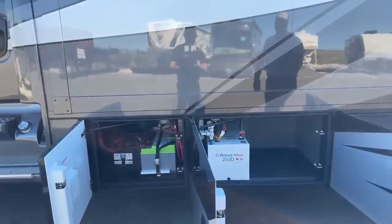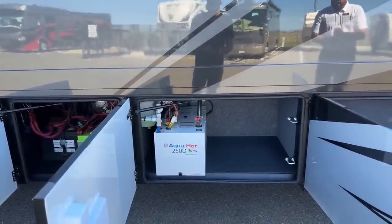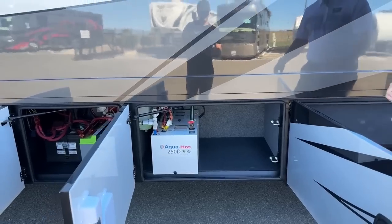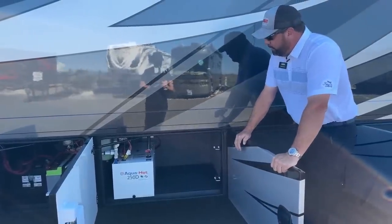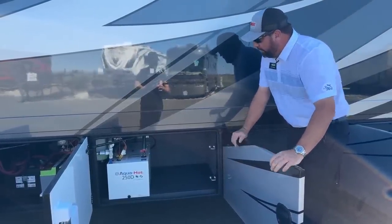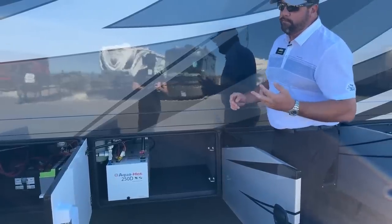Coming down to the next bay, we've got the AquaHot 250D, which will heat the coach. For those that like long showers, with the diesel burner on it provides a continuous hot water system. It also has an electric element that provides heat for the coach and for your hot water.